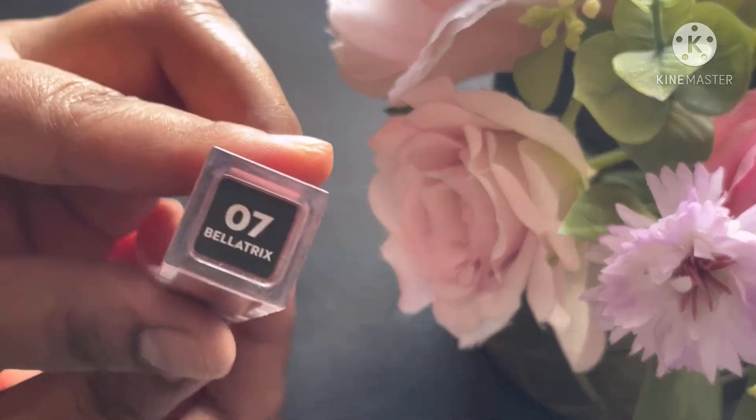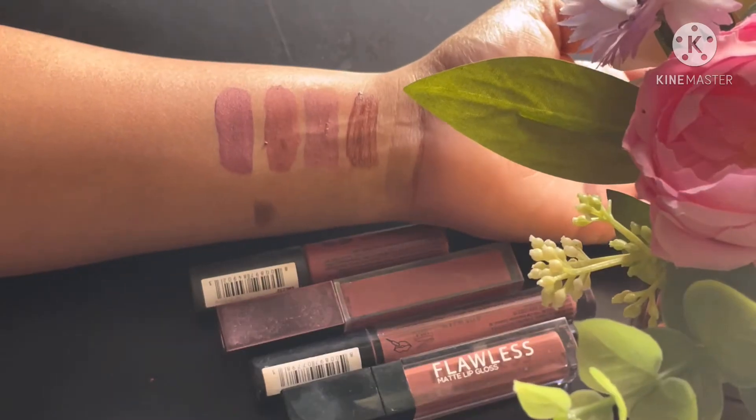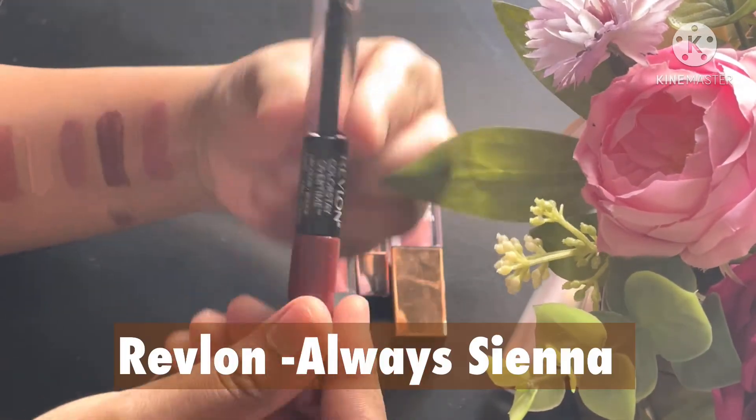If there is anything else I reach out to, it's Bellatrix from Sugar. This is a very beautiful, very muted brown color, but it lasts longer — trust me, it stays on my lips for seven to eight hours.